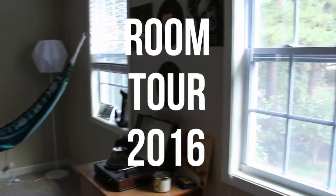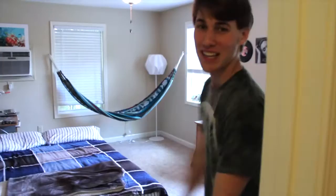I got two phones, one for the plug and one for the load. I got two phones, one for the big — hey guys, welcome to my room tour.